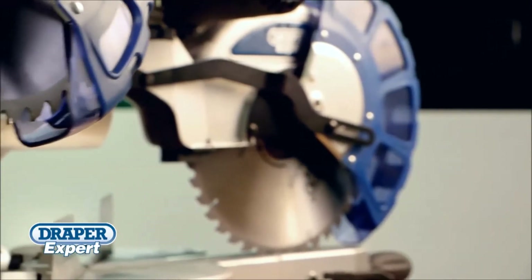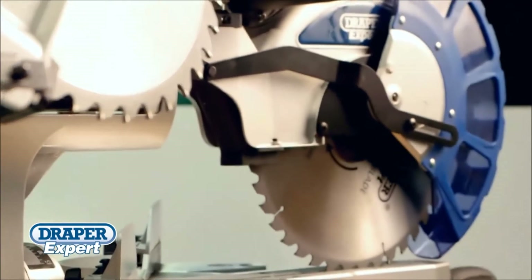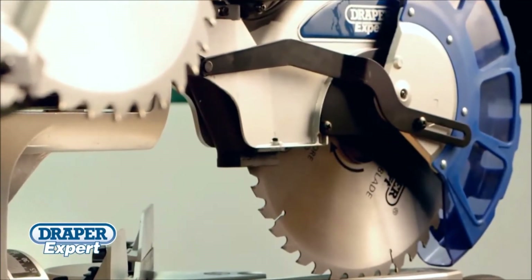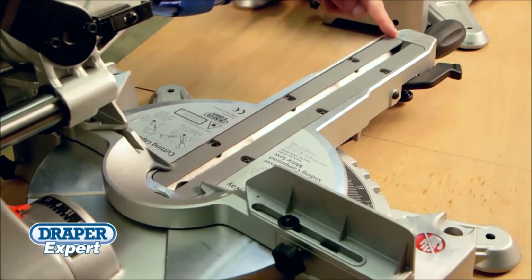Built with powerful 2000 watt motors and available with 250mm or 305mm diameter blades, both saws have an impressive maximum cutting width of 340mm.